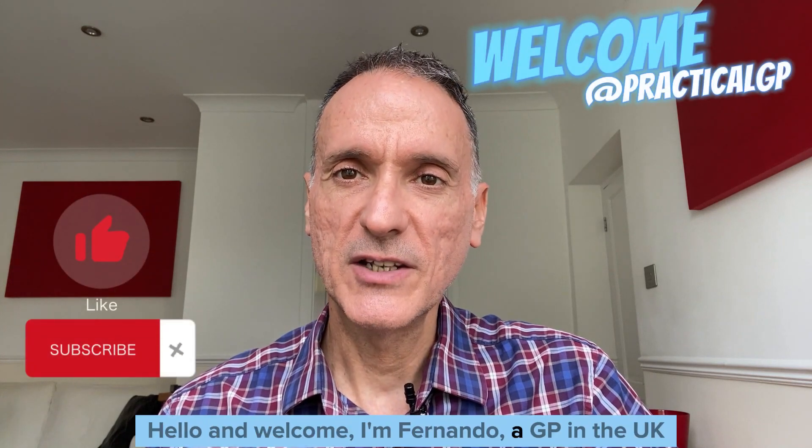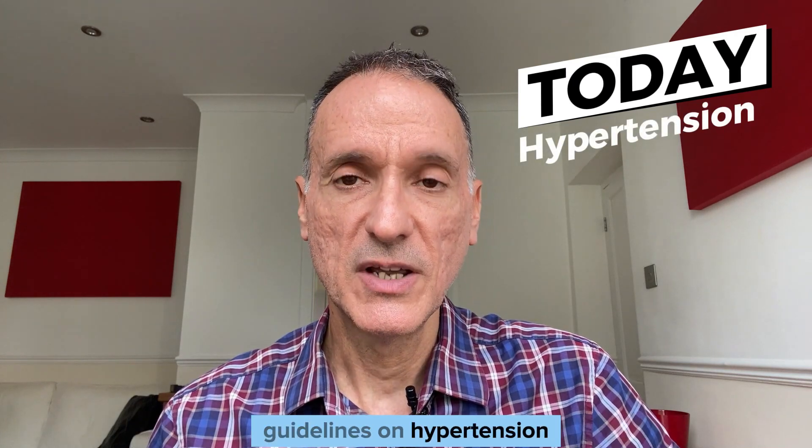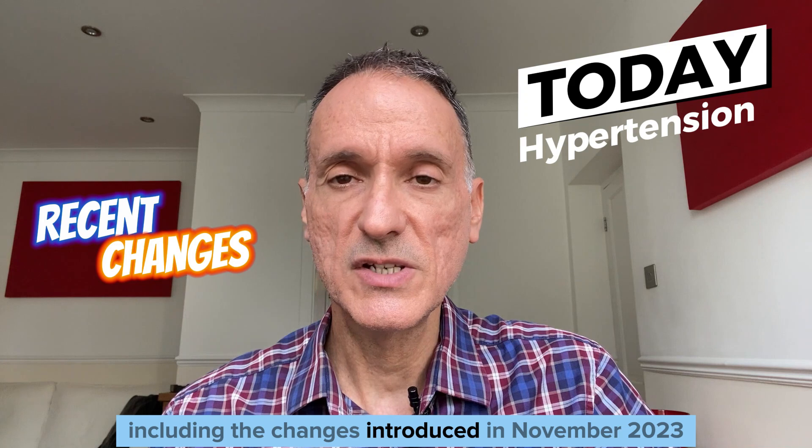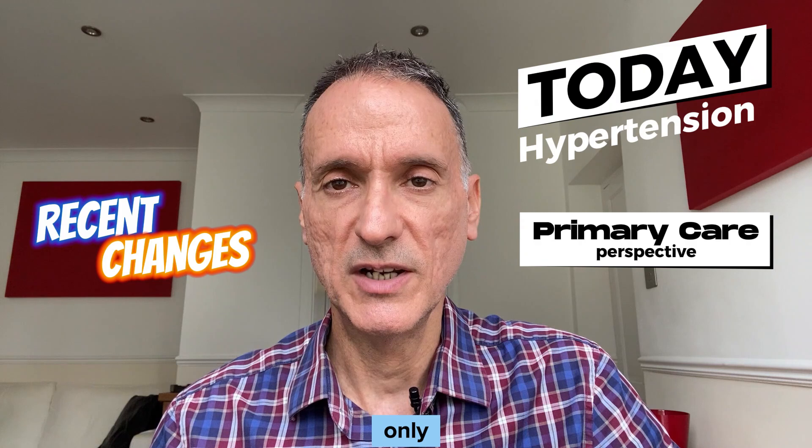Hello and welcome. I'm Fernando, a GP in the UK. Today we're going to do an up-to-date review of the NICE guidelines on hypertension, including the changes introduced in November 2023, always focusing on what is relevant in primary care only.